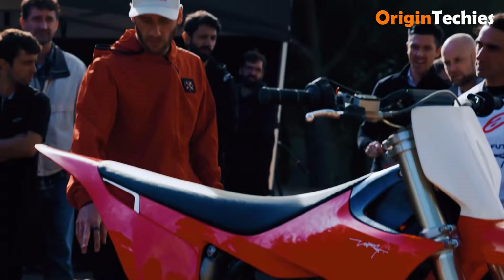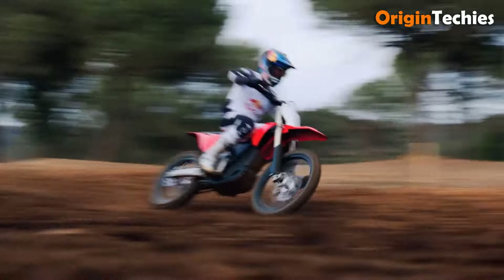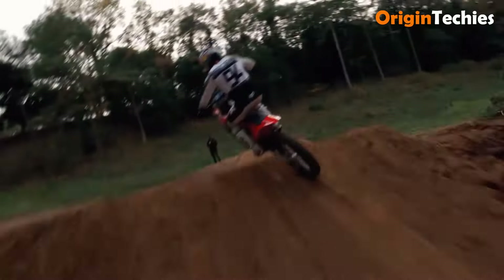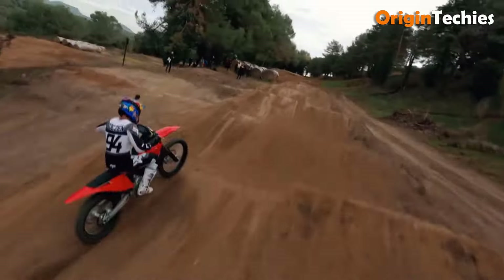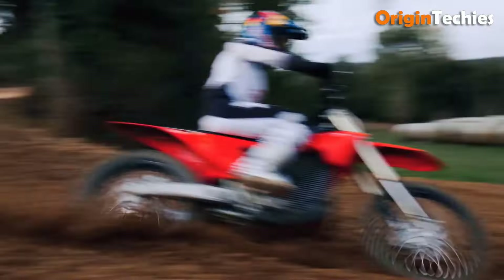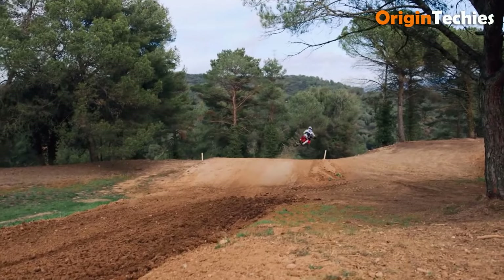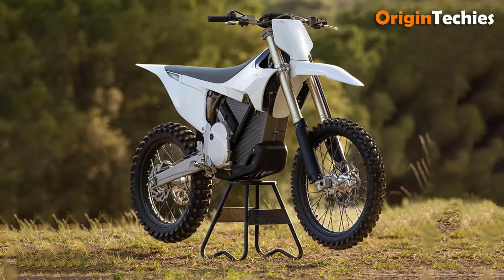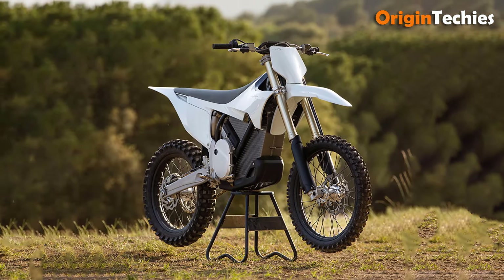Its lightweight chromoly steel frame and KYB suspension, offering 310 millimeters of travel, ensure stability and smooth handling. With Brembo brakes for responsive stopping and Pirelli Scorpion tires for excellent grip, the VAG weighs 118 kilograms, has a seat height of 94.7 centimeters, and boasts a ground clearance of 37.5 centimeters. Ideal for serious trail enthusiasts.